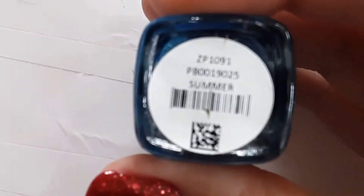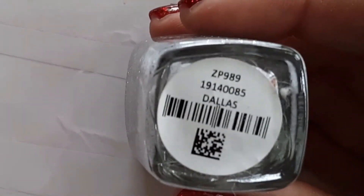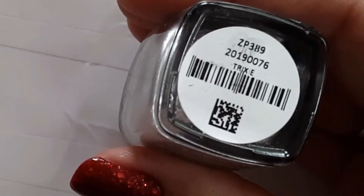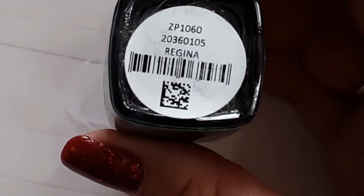This one is Zoya's Summer, which came out last year in the Summer Collection. This next one is Dallas — it's just like a snow globe to me, it is so pretty. This next one is Zoya's Meredith, a really pretty sapphire blue with some silver in it. Next up is Strixie, a really pretty chrome-looking polish.